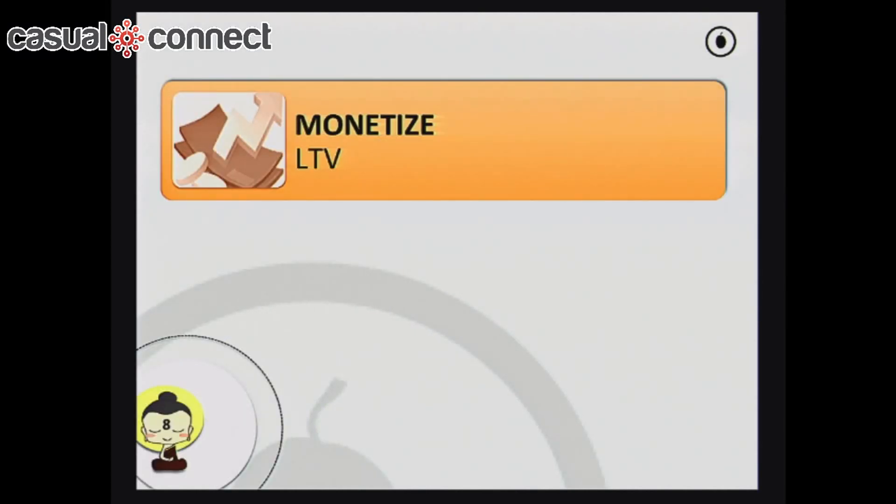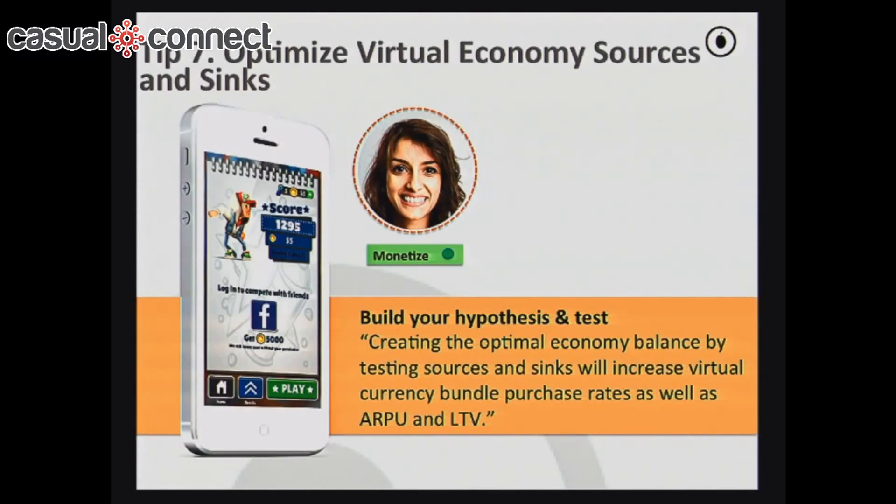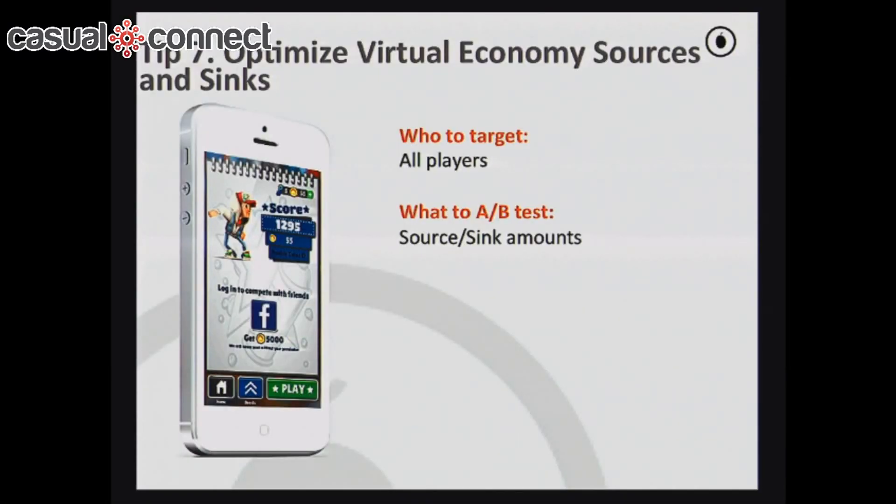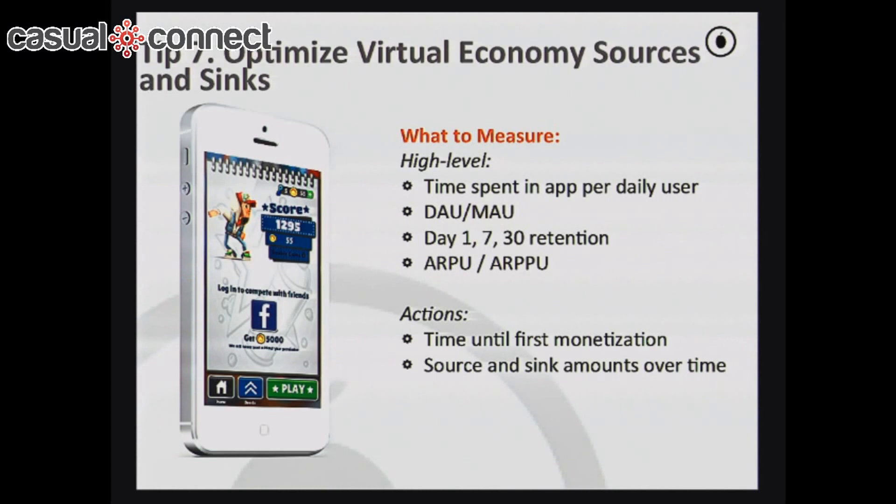The final area is monetization. The first idea is a classic use case: sources and sinks analysis. You wire all the possible ways users can receive virtual currency in your game and all the possible ways they can spend it using a content management system. The goal is to balance the virtual economy — making sure users aren't flushed with too much free currency and still have the incentive to purchase currency to continue. This is a fine balance and a great area for A/B testing. You try different amounts for in-app purchases and look at time until first monetization and overall monetization in the game.